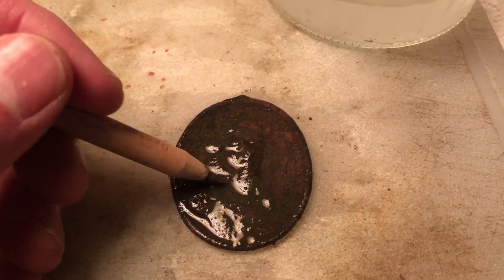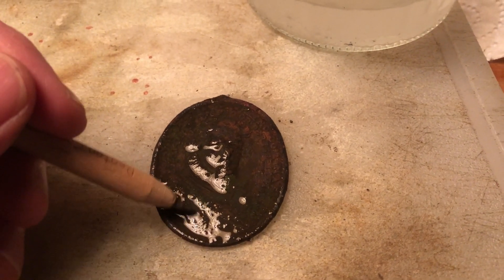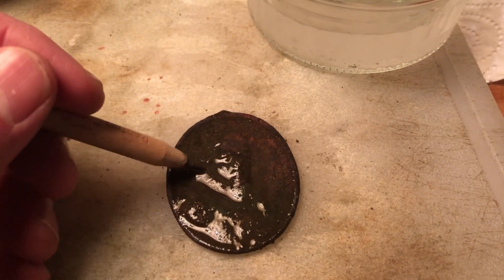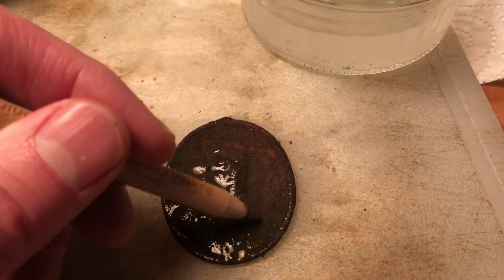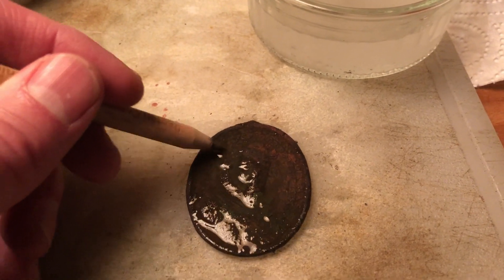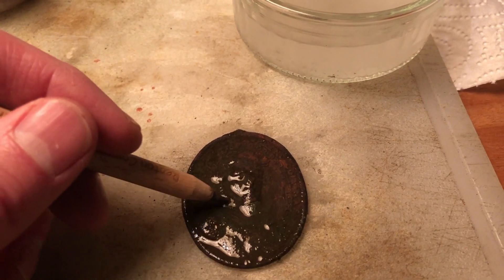So now I'm cleaning this metal with a graphite pencil and this takes a couple of hours, but I already saw that the result is astonishing - so a little bit of patience.